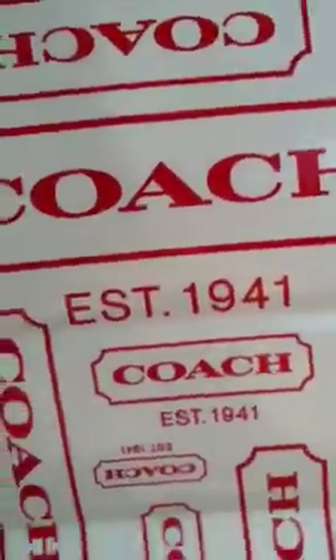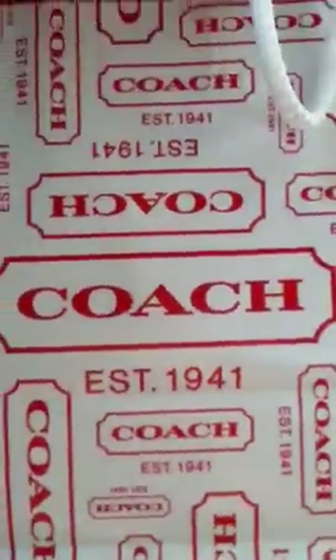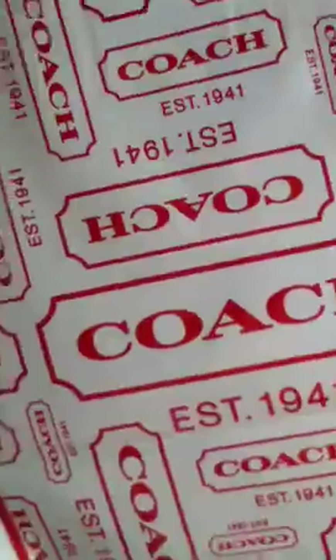Hey guys, I'm so excited. I got a Coach wallet and this is what the bag looks like. It's really chic and really pretty with the red and white.